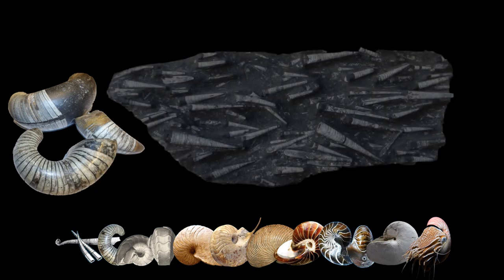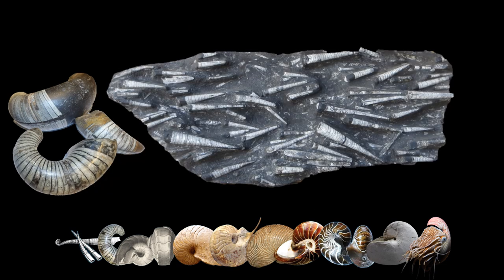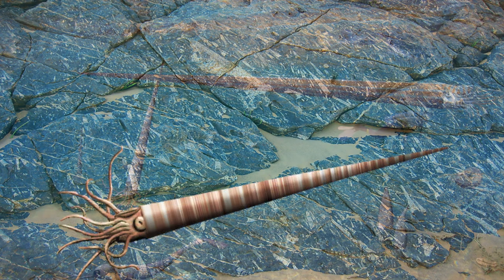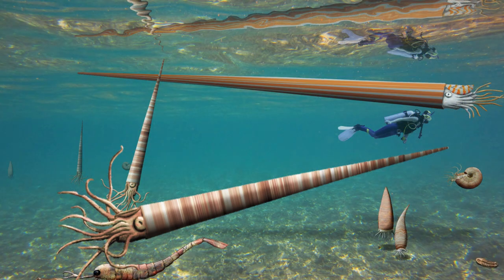The first nautilus shells were straight, and it was only later that they curled up. What's interesting is that they lived in such profusion that in some places, like Morocco, they make up an entire mountainside. Because of their chambered structure, they were able to move off the seafloor and were one of the first animals to dominate the mid-water environment. Remember, this was before fish.